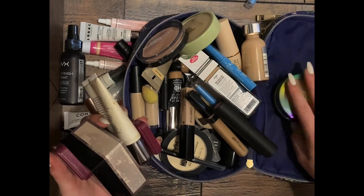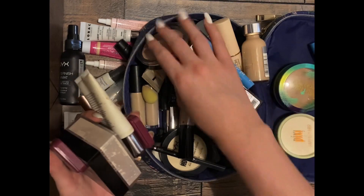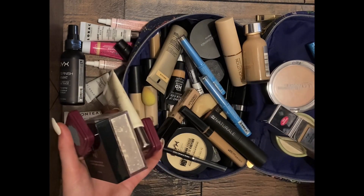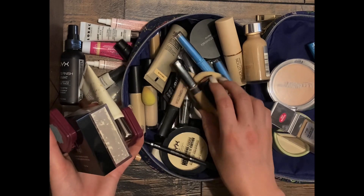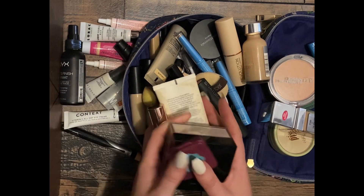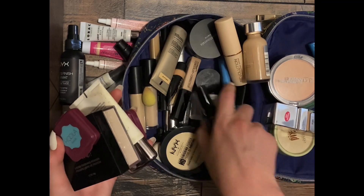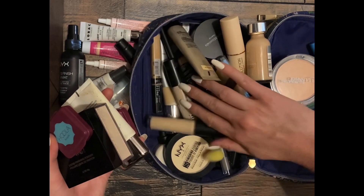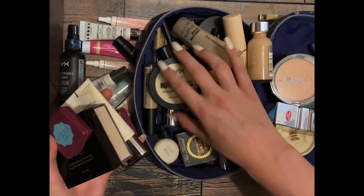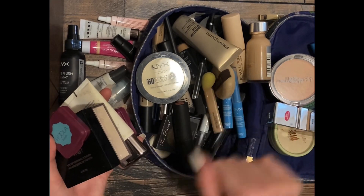I'll probably go through and see if anybody in my life wants any of these. Unfortunately they're all opened so I can't donate them — I don't think I have one thing that's brand new in here, otherwise I would for sure donate it. Yeah, it really looks like they are all opened and most of them significantly used.